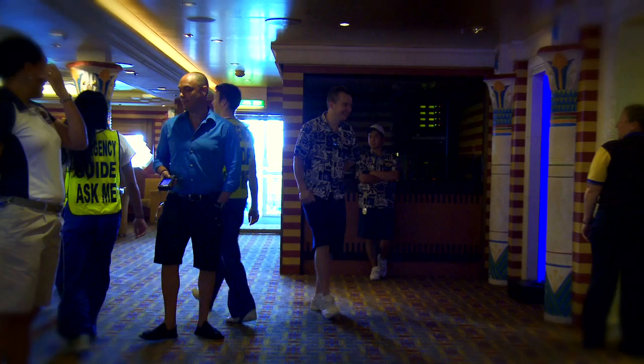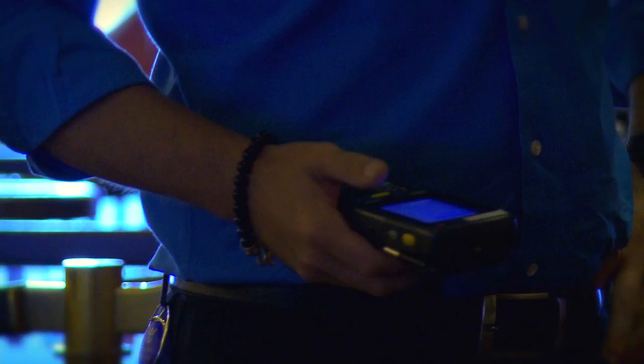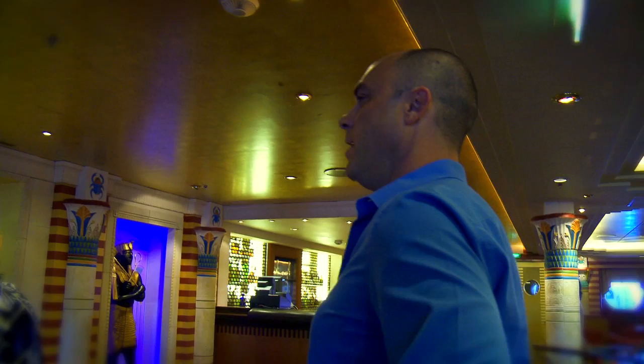Every embarkation day, I do passenger boat drill. I'm the leader of a station, so I'll organize the guests that muster in that center in the correct way so that they know where to go in the unlikely event of an emergency. I try to make that as fun as possible, but very serious at the same time — because safety is no joking matter.